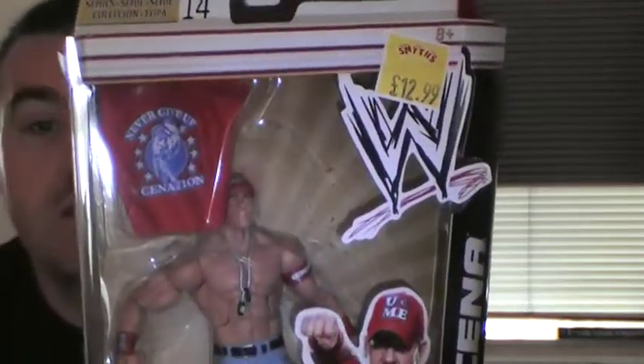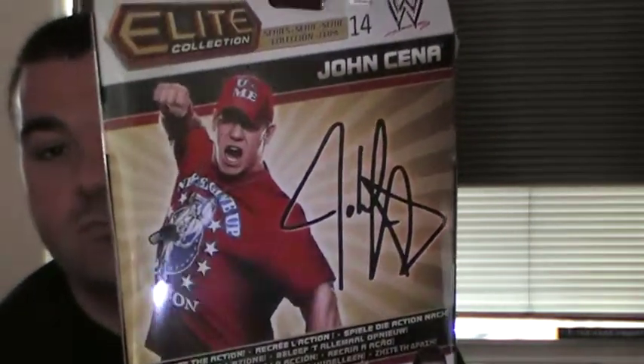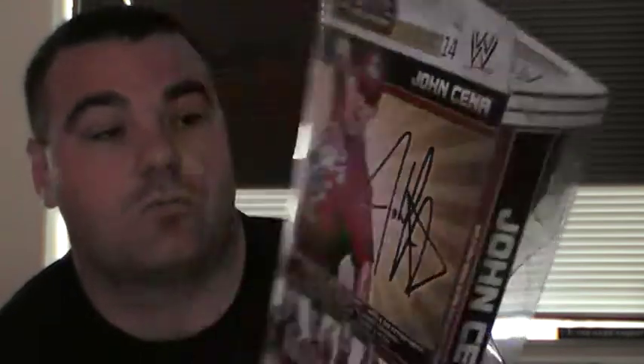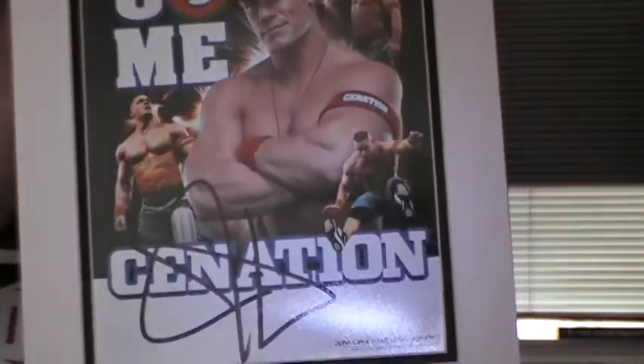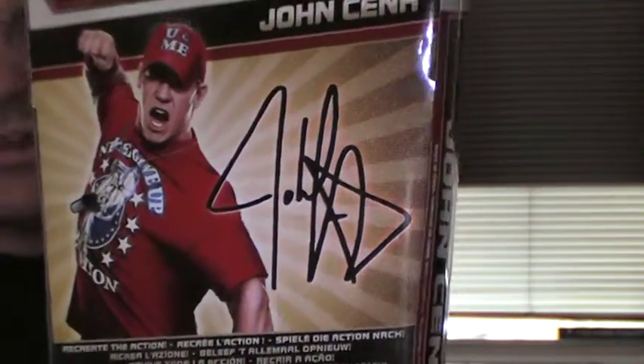I know some of you guys aren't going to like this, but you've got to start with a John Cena figure somewhere. This is the Series 14 John Cena Elite. The price was $12.99, which wasn't bad. On the back you just have a picture of his autograph, which is quite interesting because I've actually got his autograph. I got this from the live event at Raw last April. That's his autograph, and that's the one on the package — similar but not the same. I know not everyone's a Cena fan but you've got to start somewhere.